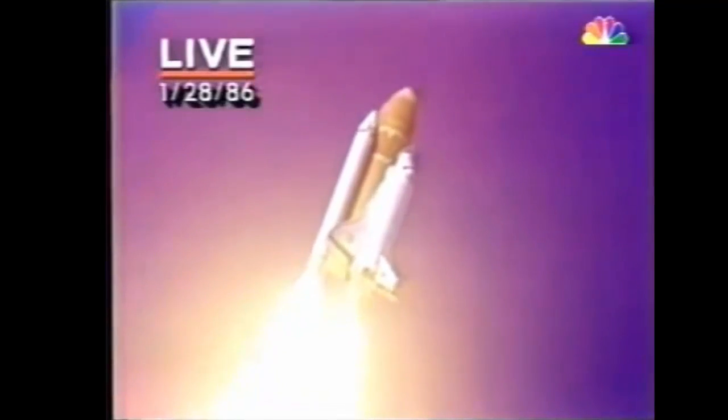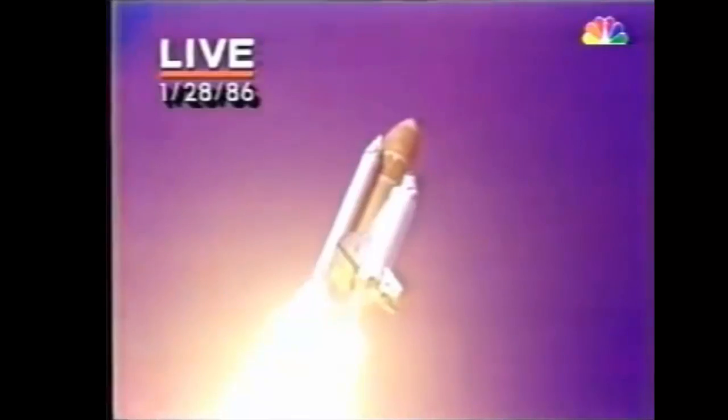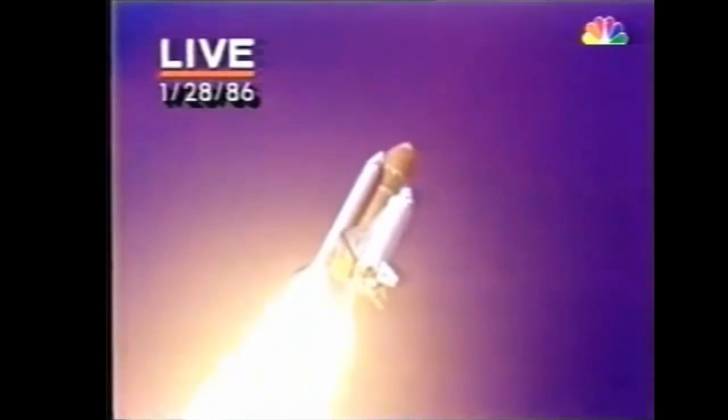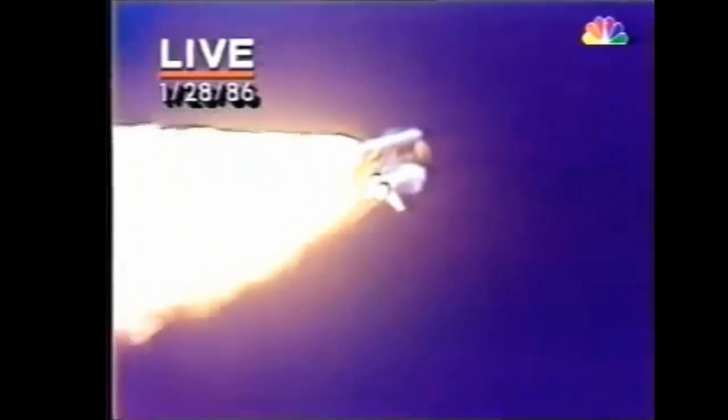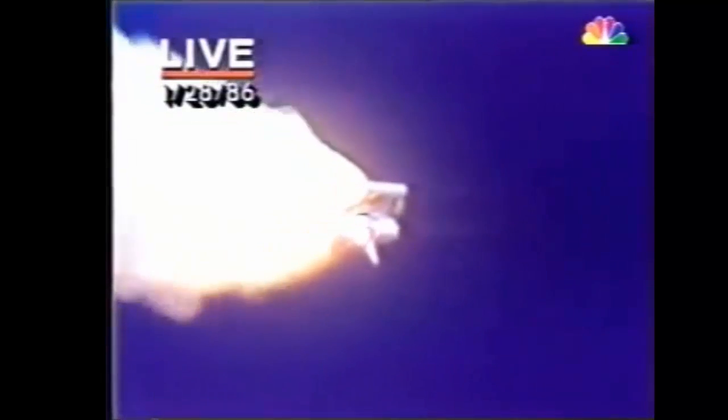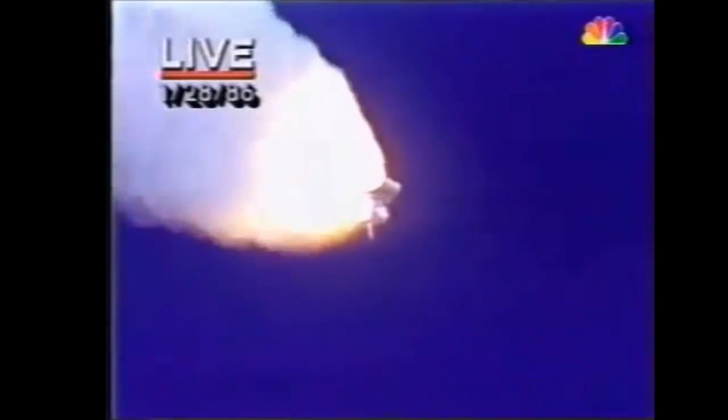It's chilly in Florida. Icicles formed on the pad overnight. NASA engineers are concerned that they might have broken off during the launch and affected the fragile heat protection tiles that protect the shuttle on its way back in during re-entry. We'll throttle down to 65% shortly — don't know what the effect might be just yet. The astronauts will take a look later on during the mission. Engines at 65%, three engines running normally, three good fuel cells, three good APUs — the auxiliary power units. 2,257 feet per second. Altitude 4.3 nautical miles. Downrange distance 3 nautical miles.